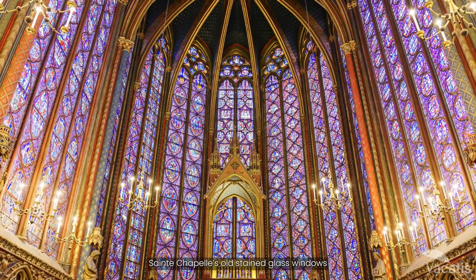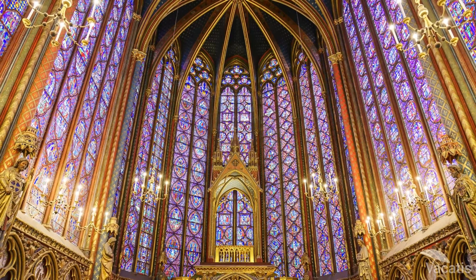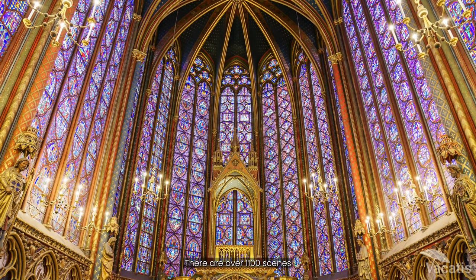Sainte-Chapelle's old stained glass windows have many colors and tell the story of the Bible. There are over 1,100 scenes and most of them are original.